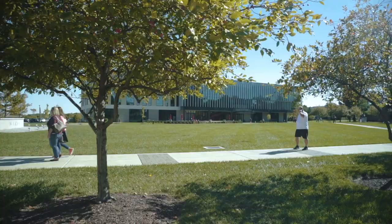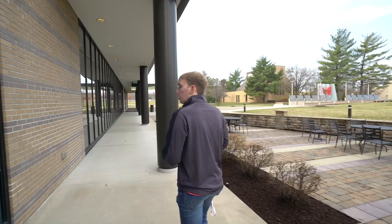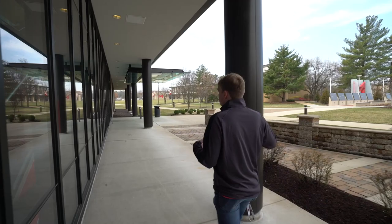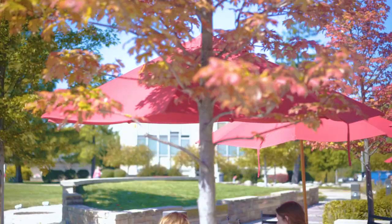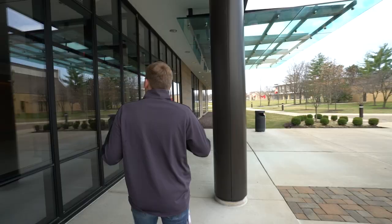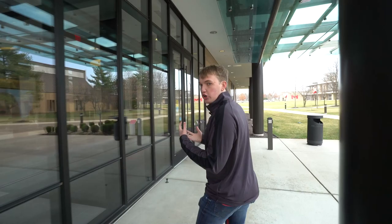A few facts about Walker Hall — it is our health professions building. Maryville does a great job offering different learning environments: outdoor seating with umbrellas when it's warmer, plenty of indoor seating as well. We offer a whole range of options to experiment with your learning environment, which is a lot of fun.